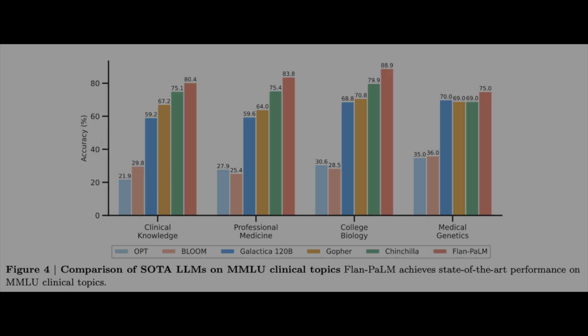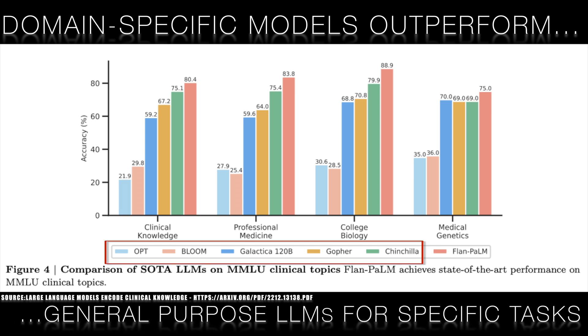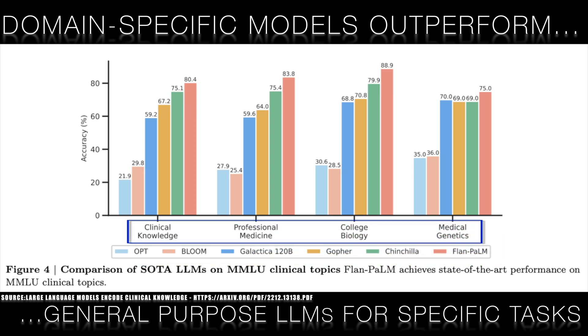At the outset, the Bloomberg team observed two different results from general purpose LLMs such as ChatGPT and GPT-4. One result was bad and one result was good. The bad one was that, unsurprisingly, the large general purpose language models underperformed smaller domain-specific language models on tasks in that particular area of specialization.